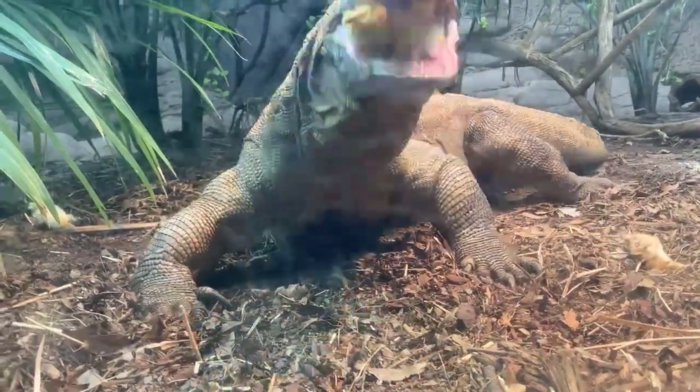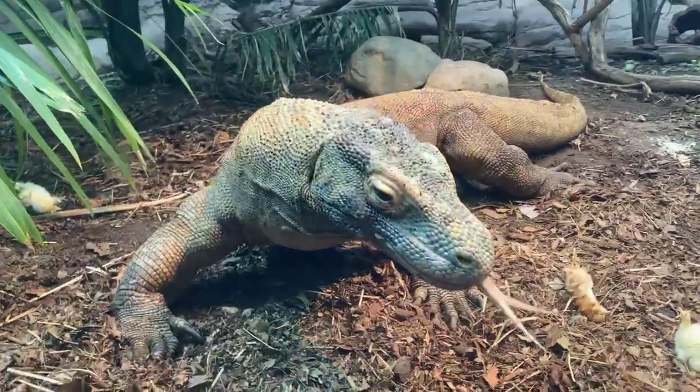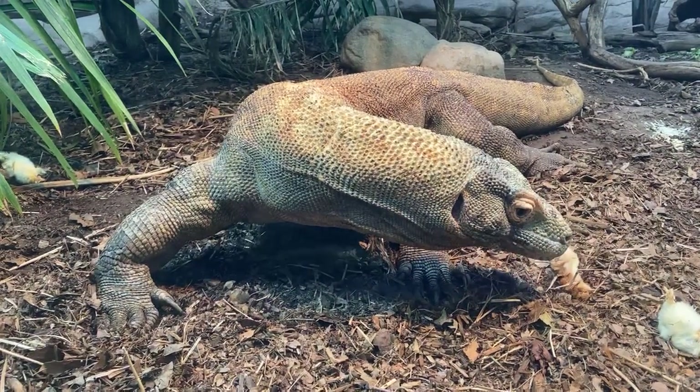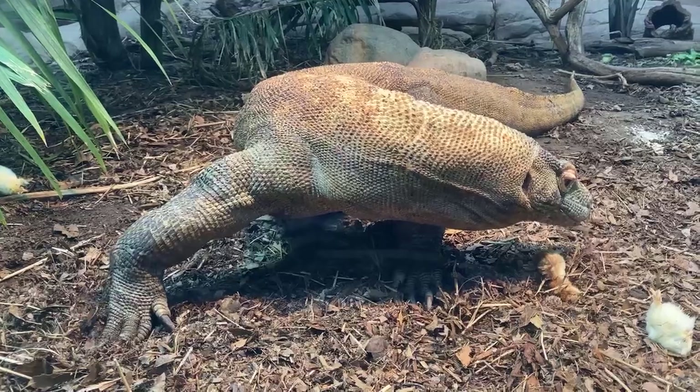Otherwise, we don't know what his quality of life may have been, but now it's going to continue to be great here at the zoo. That's our little update on Hudo, and if you guys have any questions you wanted to ask about Hudo, now would be a good time — I'd love to answer those for you.